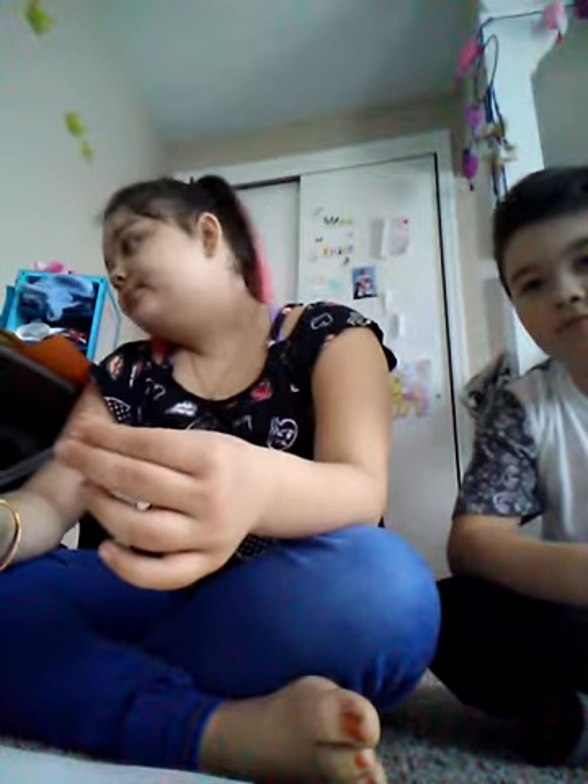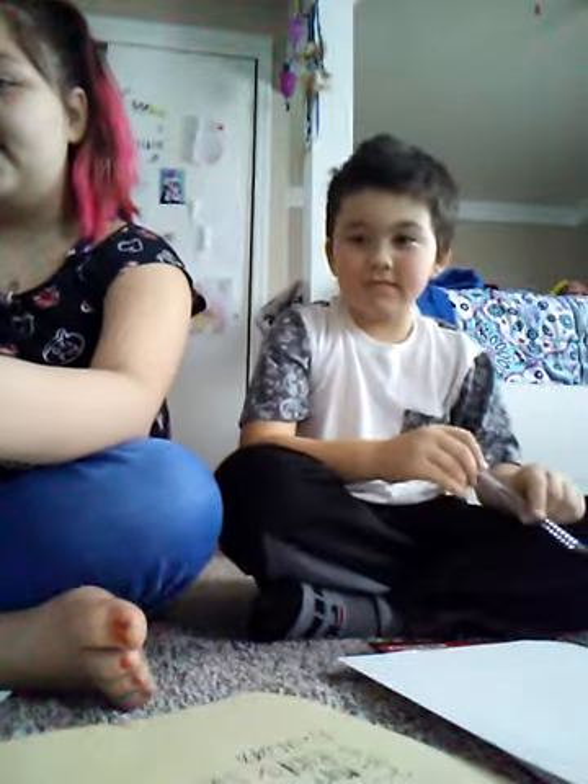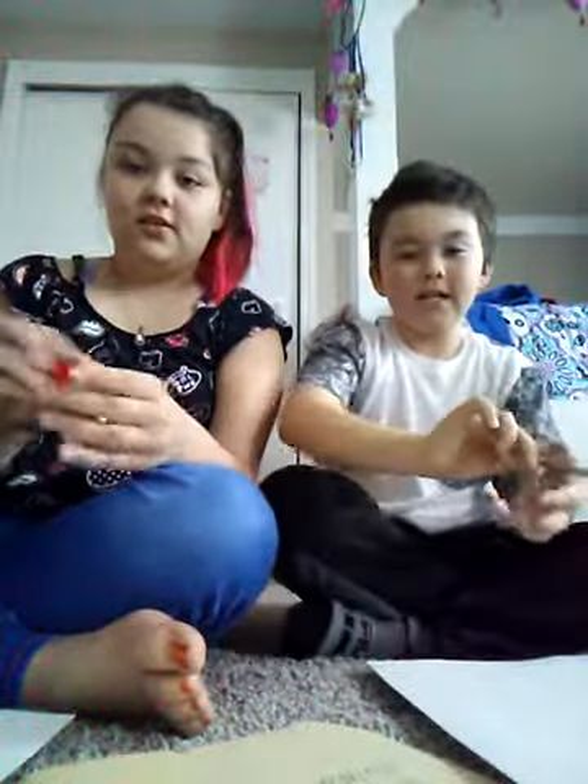Welcome back to another video! We're doing one on both channels. We're doing the tiny drawing challenge, where you have to draw something as tiny as you can. Whoever wins gets one of my fidget spinners — or actually, I'm gonna pick something out of my room. Whoever wins gets this little stress toy thing. Alright, let's get to the point of this video!